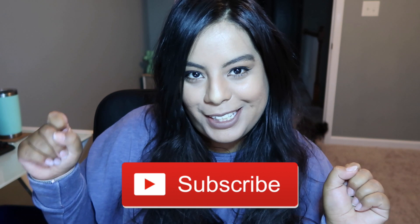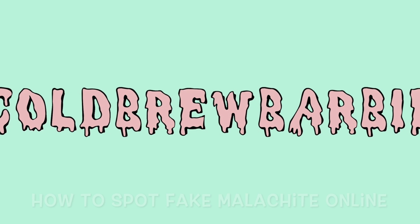Hey guys, welcome back to another video. My name is Barbie. If you are new here, I make super fun unboxing videos, food tasting videos, and travel videos, so if you want to see all of my future videos please subscribe, and let's get into the video.